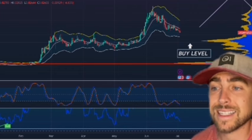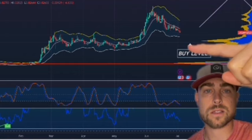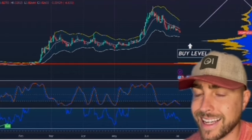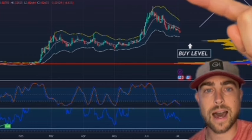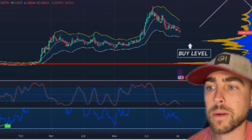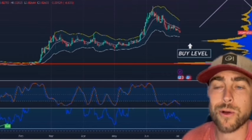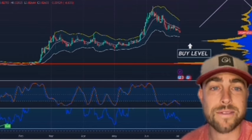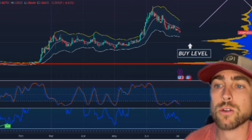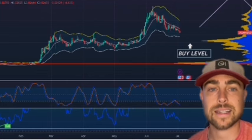Also note, this is the 786 level on a Fibonacci. If you bring a fib from this low point where we consolidated of about a penny and a half and bring it to the high point up here, we have just been breaking every fib level. Today we broke the 618 level, which I was talking about around 2.6. Right now we're at 2.599, just under 2.6. So the next area I'm looking for is about 2.1 to 2.2 — that is the 786 level.